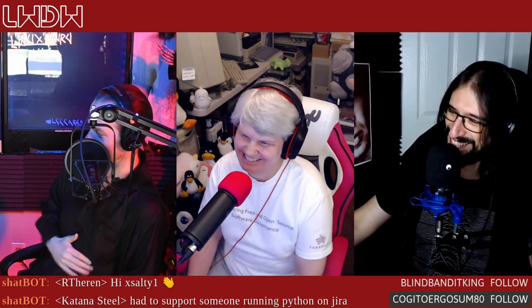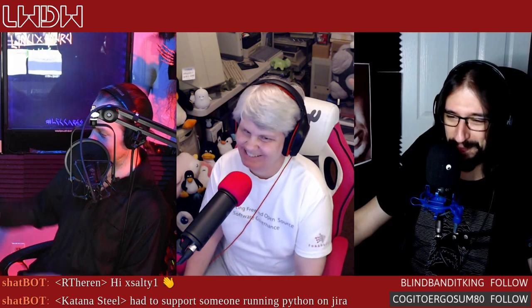Welcome back to Linux Weekly Daily Wednesdays, where we sit back, relax, take that midweek break, and talk about some of the stranger, weirder, possibly just the fun things going on in Linux and open source.